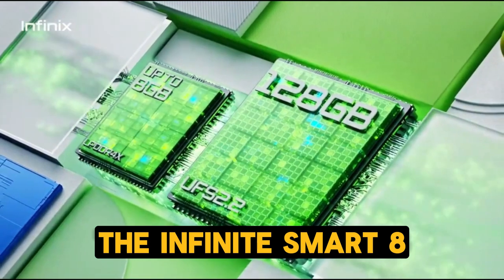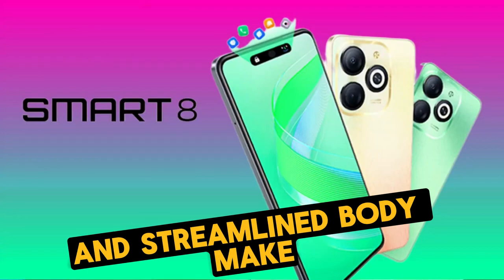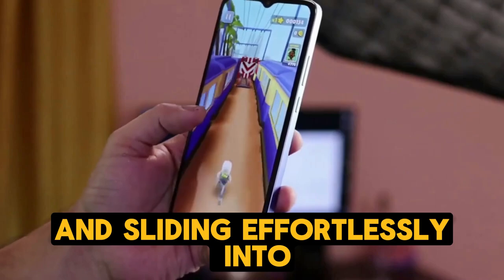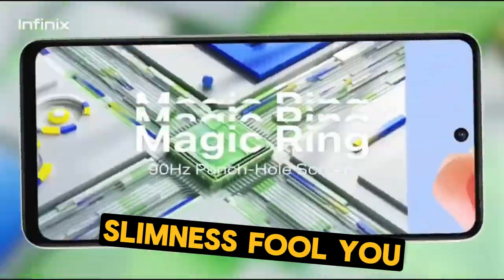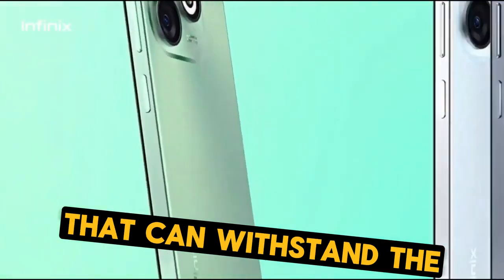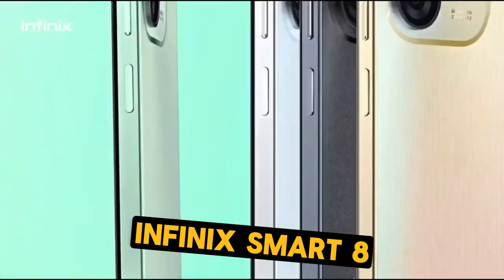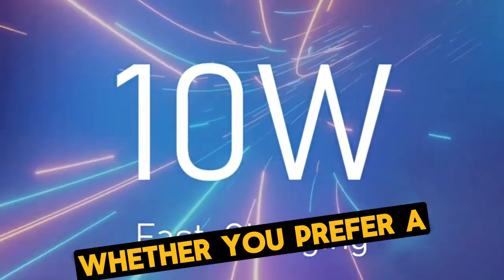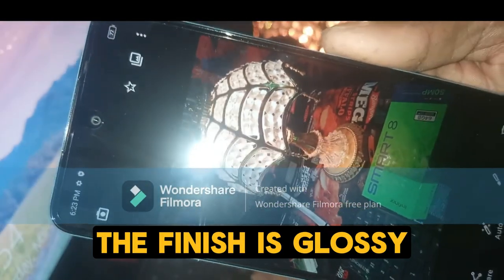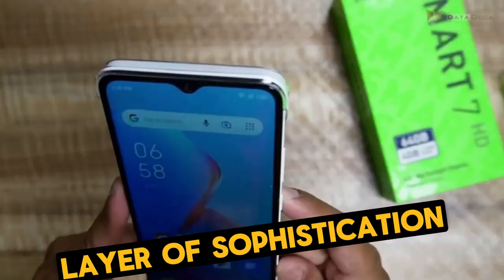The Infinix Smart 8 sports a sleek, slim profile that's sure to turn heads. Its smooth curves and streamlined body make it a delight to hold, fitting comfortably in your hand and sliding effortlessly into your pocket. But don't let its slimness fool you — this smartphone is built to last, boasting a durable construction that can withstand the demands of daily use. One of the first things you'll notice is its vibrant color options. Whether you prefer a classic black or a bold red, there's a hue to match your style. The finish is glossy yet non-slippery, ensuring a secure grip while adding an extra layer of sophistication.